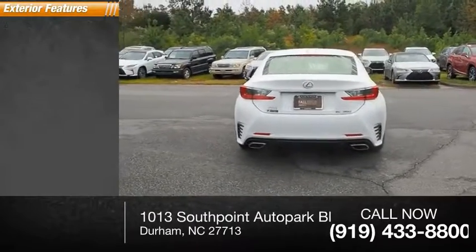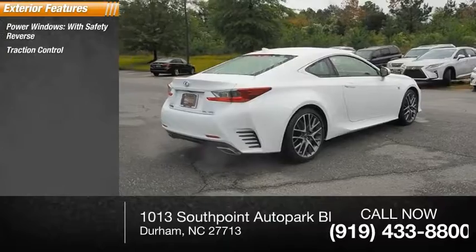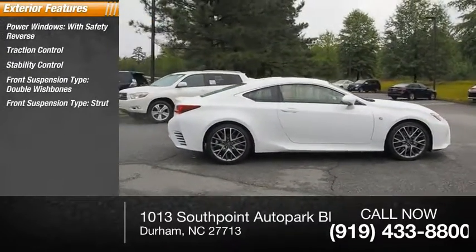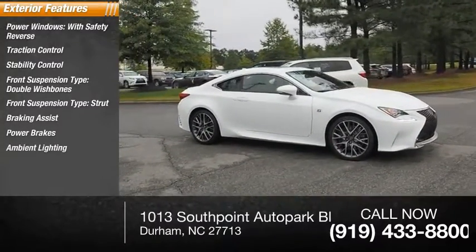Here are some of this vehicle's great options: power windows with safety reverse, traction control, stability control, front suspension type double wishbones, front suspension type strut, braking assist, power brakes, and ambient lighting.